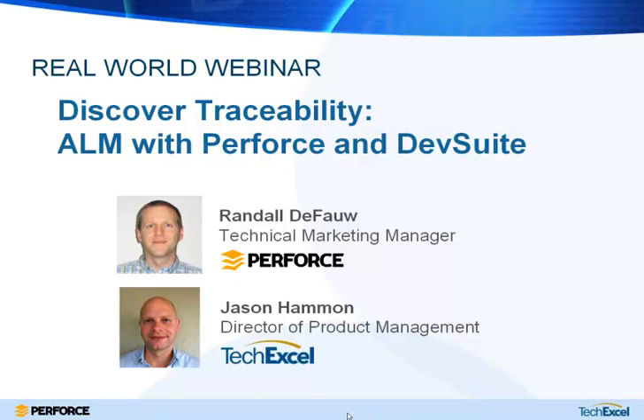Today we're going to be talking about using ALM tools — Perforce and DevSuite — to achieve traceability. ALM and traceability are certainly nothing new in the software industry, but today we're going to be looking at some very concrete ways to actually achieve traceability using these two tools working together.